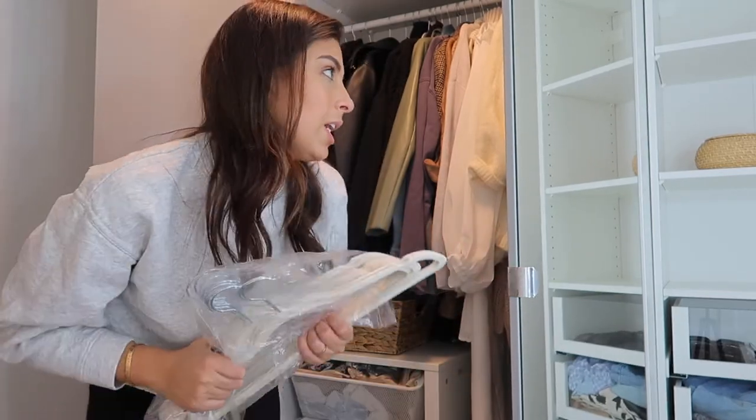I'm going to keep these because I'm definitely going to make use of them in the summertime, since I'll probably take out most of these coats and replace them with dresses and all my summer clothes. So for sure these are going to come in handy.